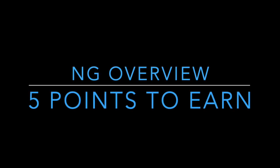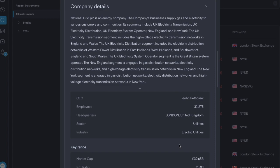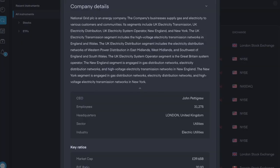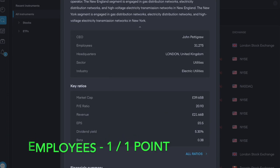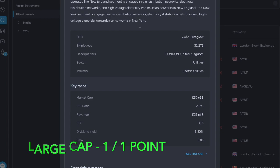For the company overview, there are five points available. The company was founded in 1990, making it 33 years old, earning 0.65 points out of one. It operates in the utility sector, specifically electric utilities, and is the largest electricity transmission and distribution business in the UK. It also operates in New England and New York in the USA. Being the largest in the UK and also international earns them one point out of one. They employ about 31,000 people, earning another point, and their market cap is 39.6 billion pounds, making them a large cap stock, earning another point.